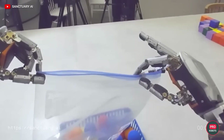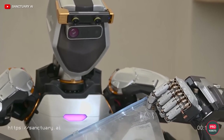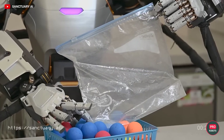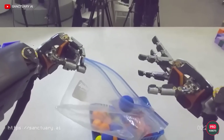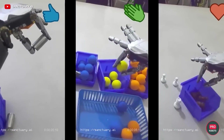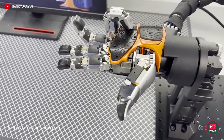The robot is trained as follows: engineers show the robot actions by controlling it with a special suit for teleoperation. The bot then tries to repeat everything in a simulation and is trained there until it achieves a decent result. After that, training continues in real life. As a result, the robot learns to perform complex tasks precisely and completely autonomously.